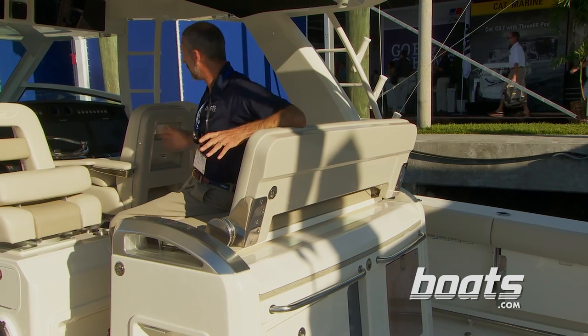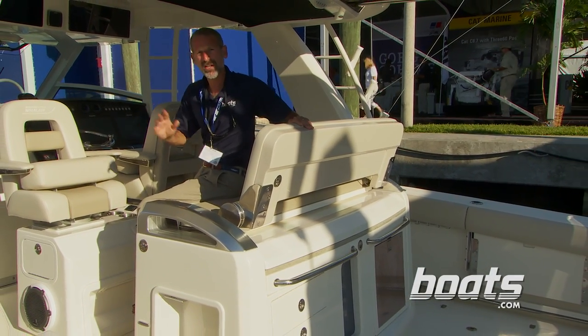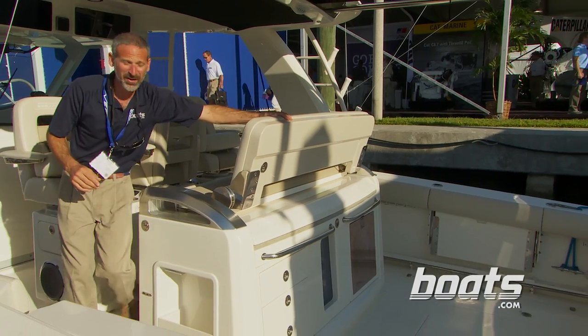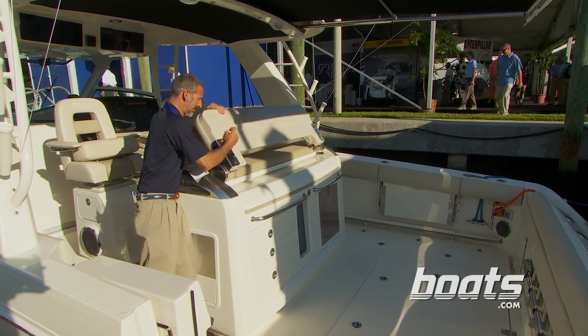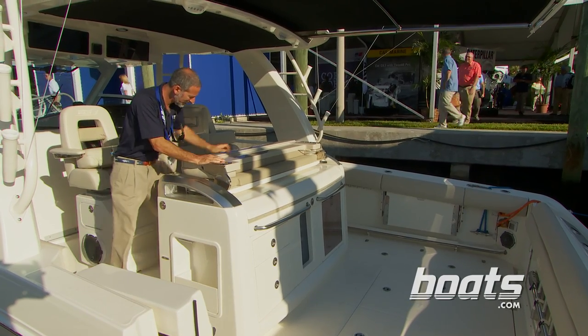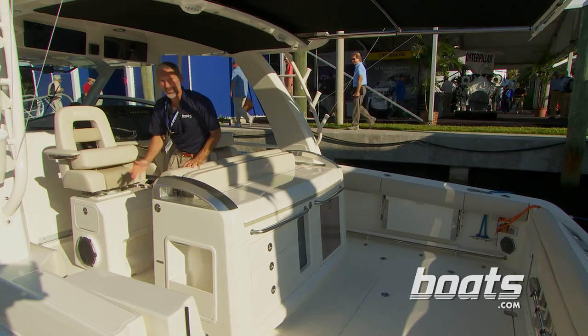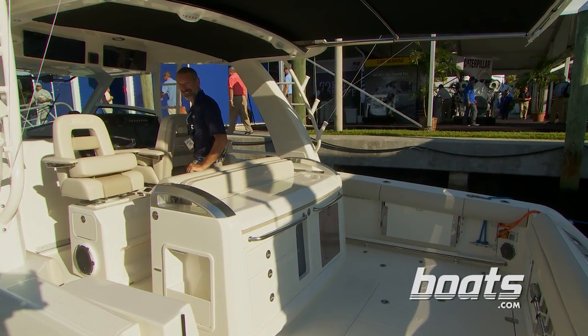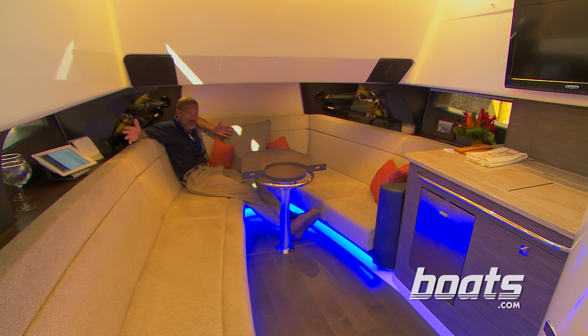Six people can sit facing forward, including on this big bench seat. But let's say they'd rather stand up and have a leaning post — not a problem. Grab this, pull back, and boom: leaning post. I know what you're thinking — we cut away to some big cabin cruiser, right?